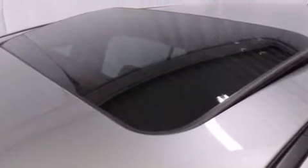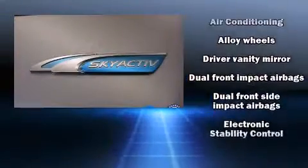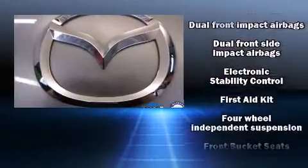All of the premium features expected of a Mazda are offered, including one-touch window functionality, a tachometer, a leather steering wheel, a trip computer, and remote keyless entry.